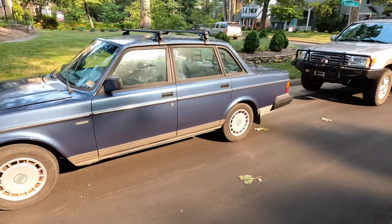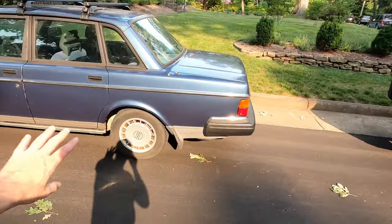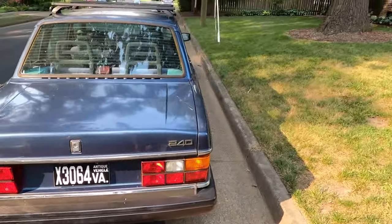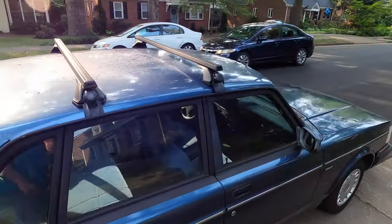In this case a 244DL - a very common spec here in the US, especially in this color. Those hubcaps were everywhere. Addicted Motors just picked this one up yesterday and threw a roof rack on, because roof racks are cool on Volvos. Man, it looks good.